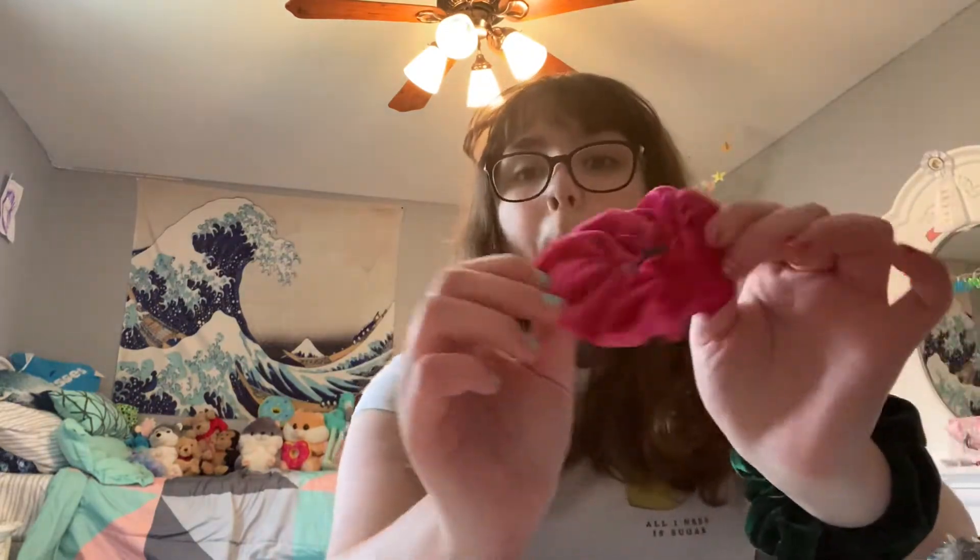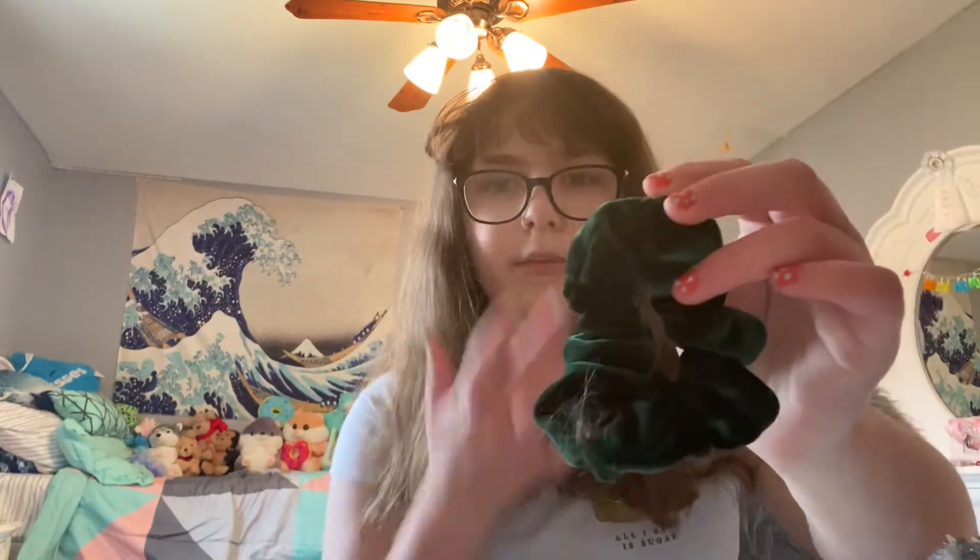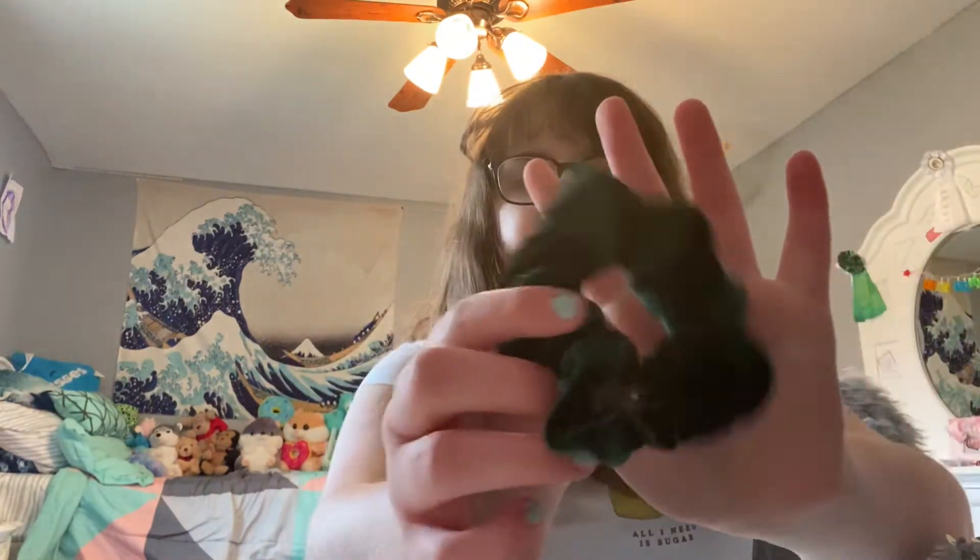Next up is this dark pink scrunchie, and it's also a velvet scrunchie because those were my faves. This one I bought in the summertime for Christmas time — not sure why. I'm not sure why I bought the scrunchie in the summer.